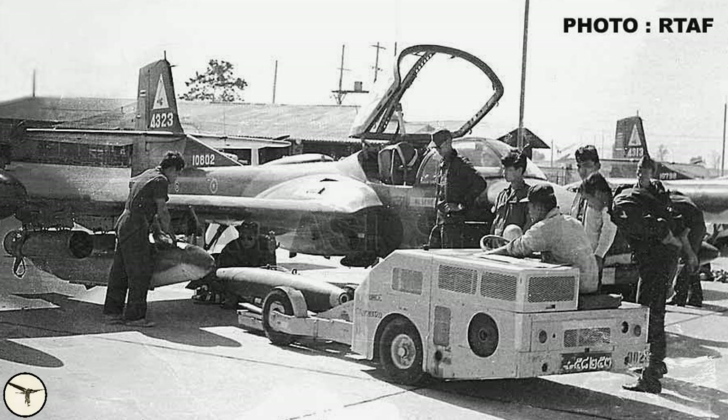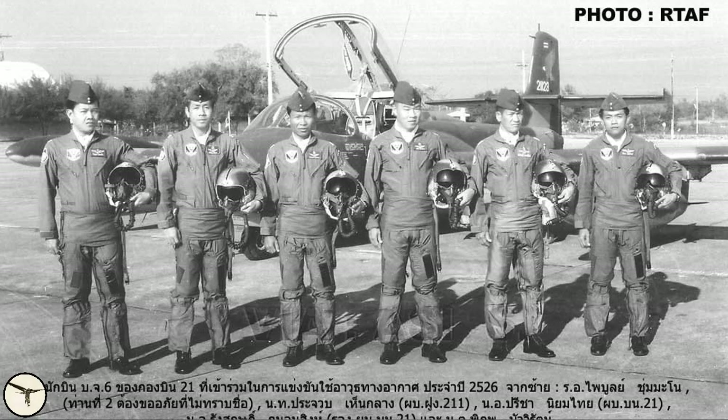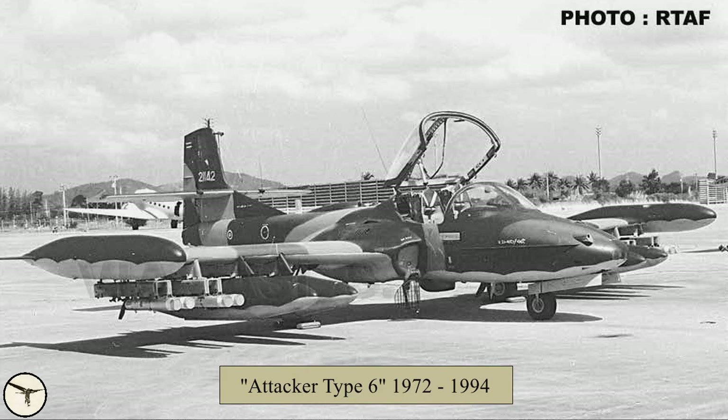Depending on the source, the Royal Thai Air Force had 18 or 20 units of this airplane type. They called it Attacker Type 6 and it was in service from 1972 until 1994.